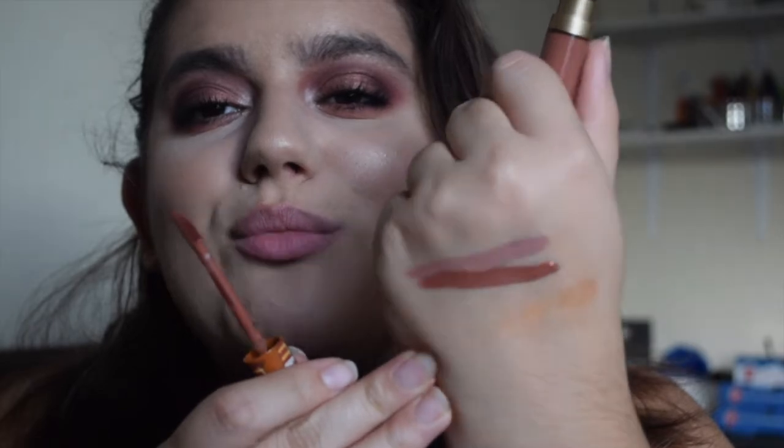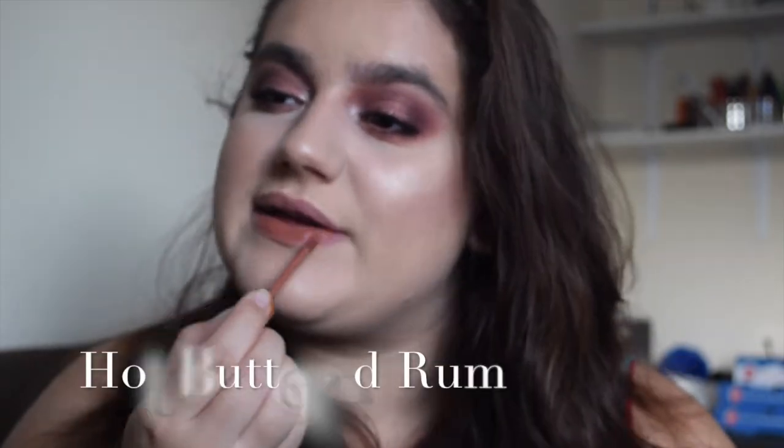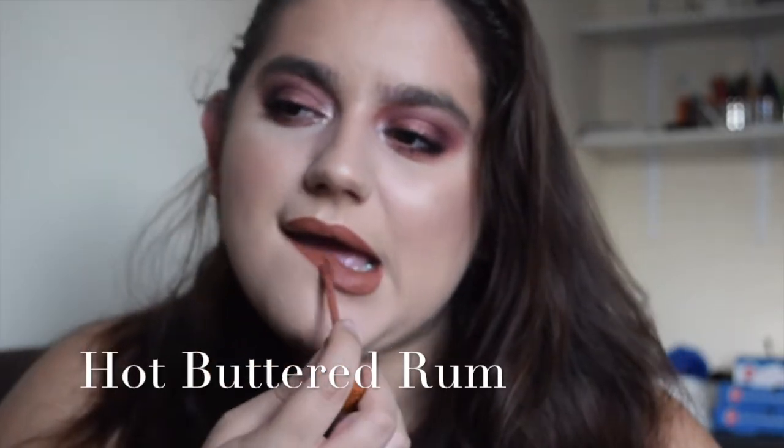This colour is a perfect autumn medium brown — I love this colour so much. That's Hot Buttered Rum. Anyone know what hot buttered rum actually is? Because I don't! So if anyone loves hot buttered rum, this colour, the smell, everything — it will be amazing for you.